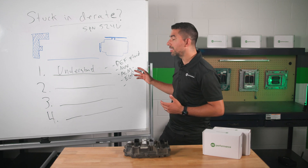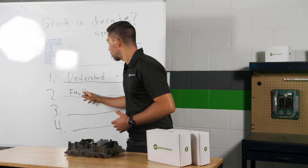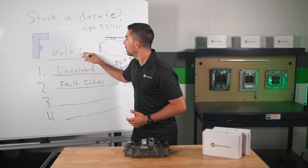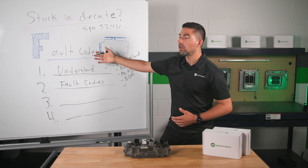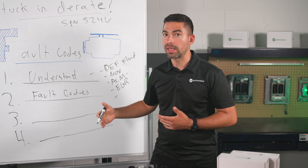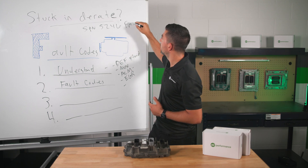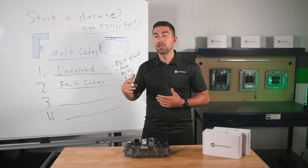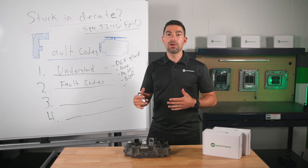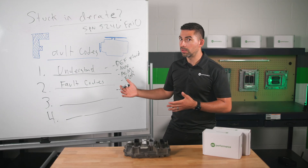The second thing you want to do is understand the fault codes. Fault codes are really the big thing here, because if you understand your fault codes, you're going to understand what you need to fix in order to reset and clear that D-rate. If you have the specific fault code SPN 5246 with FMI 0, this is usually triggered when there's another associated fault code along with it. If you identify that associated fault code, you can go ahead and address it and fix it.